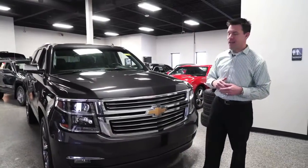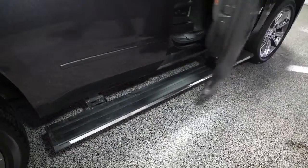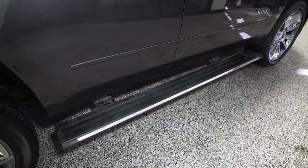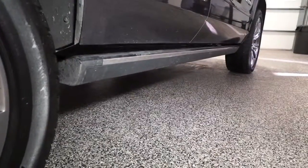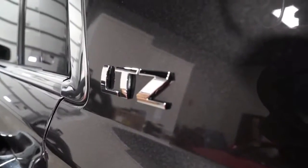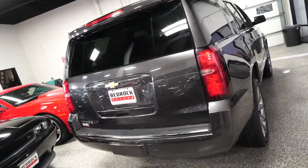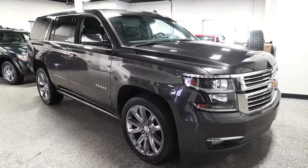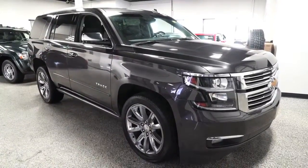Up next we're highlighting what today is really all about — magic running boards. Our friend Mike in the finance department loves magic running boards, which is why we picked this one. This is the first new body style Tahoe we've gotten in at Bedrock Motors. It's a 2015, and it's a dramatic difference from the older style.